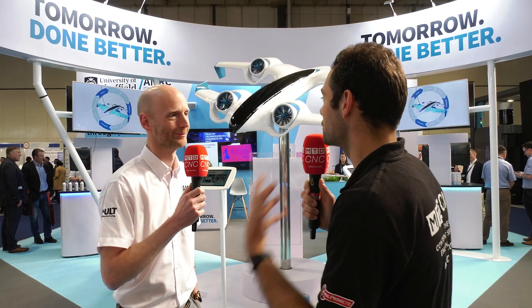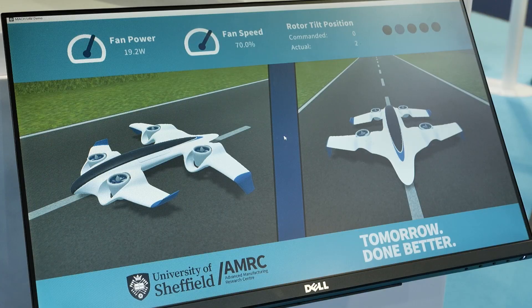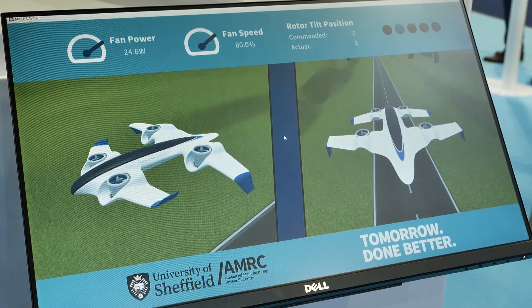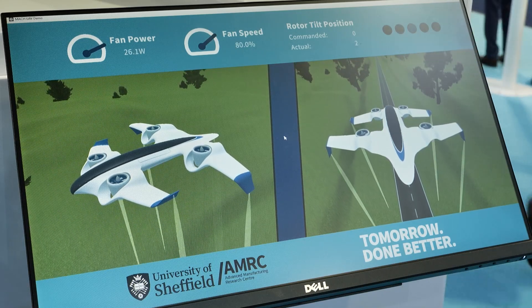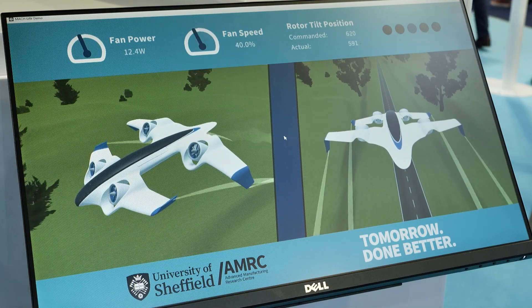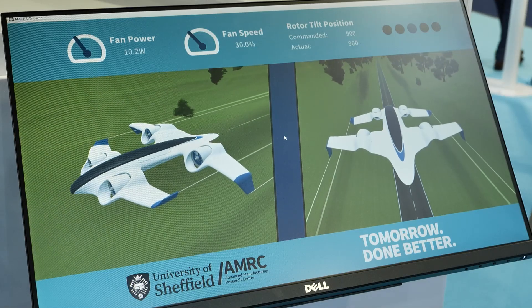Marcus, how have you shown the concept of the digital thread with this UAV? This UAV is here to demonstrate how the digital thread is a real interlinked series of events and data processing for complex systems that require a high level of validation and development to get to a finished product quicker and more sustainably. When a new product gets developed, you need to do design, and then there's a lot of testing and prototyping — normally those things are quite separated. How have you managed to bring those together with the digital thread?